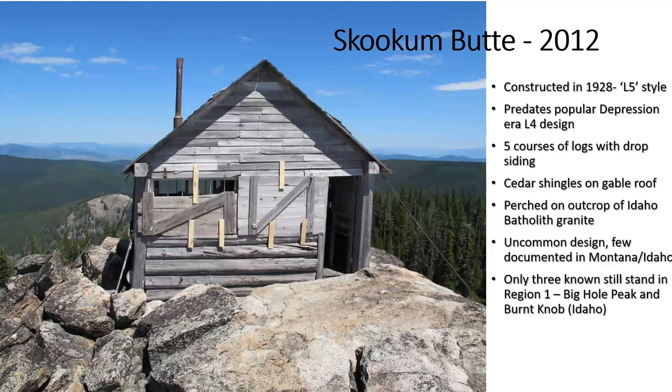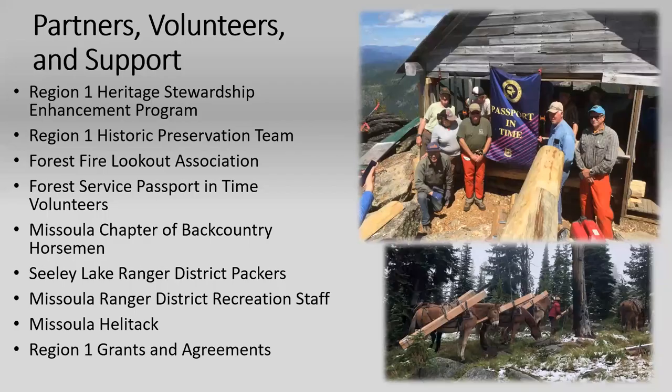Skookum Butte was constructed around 1928, predating the L4. It's the logs with drop siding and the gable roof. Typically lookouts were placed within five air miles of the next one. There is another lookout in the background called West Fork Butte lookout, and there's number nine wire going all over the place. I can't believe that after winter came, those guys had to go and restring all that wire to the next places — job creation, I tell you.